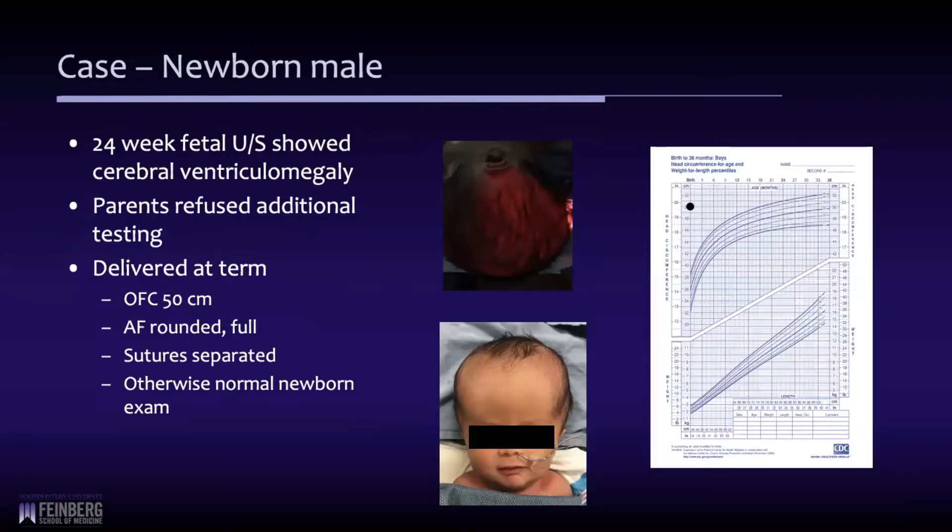This is a child from about a year ago who presented at term with a very large head, transferred from another facility. At 24 weeks, he had a fetal ultrasound that showed cerebral ventriculomegaly, but his parents did not want to undergo any additional testing, so they continued the pregnancy, which was otherwise uneventful. He was delivered at term by cesarean section and transferred to our facility. His OFC was 50 centimeters, and you can see where that falls on his growth chart. His fontanel was rounded and full.